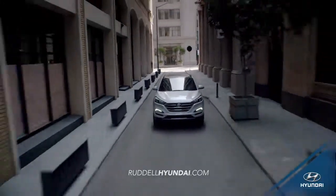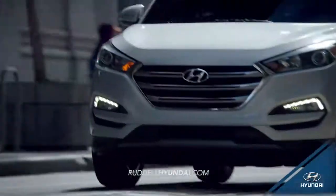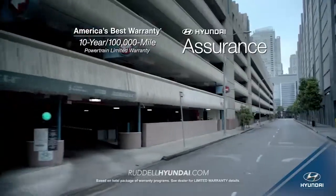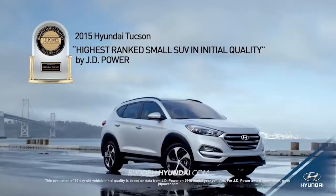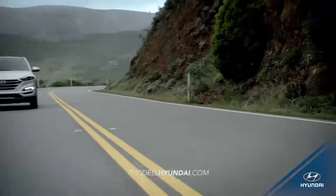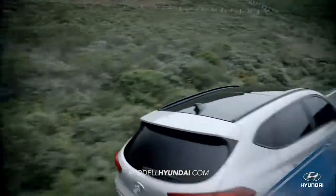Tucson offers you the versatility of a compact crossover, but what really sets it apart are the premium interior features you won't find anywhere else, like ventilated front seats and available heated rear seats. With all this and more, it's no wonder that the 2015 Tucson is ranked the highest small SUV in initial quality by J.D. Power. Experience where luxury, safety, and technology meet. Experience the all-new 2016 Hyundai Tucson.